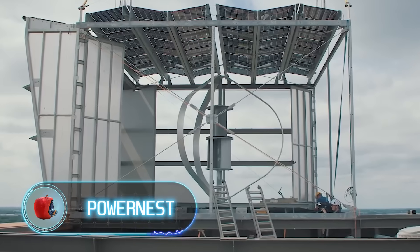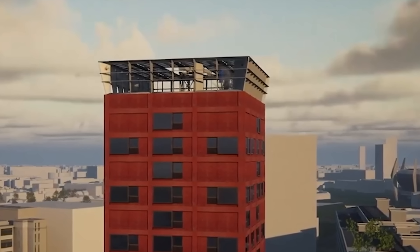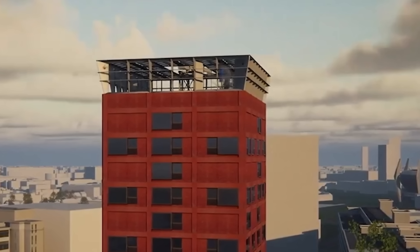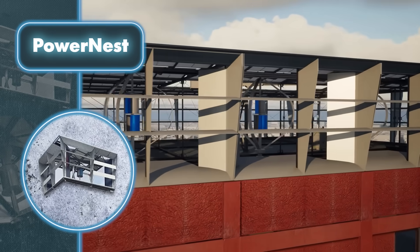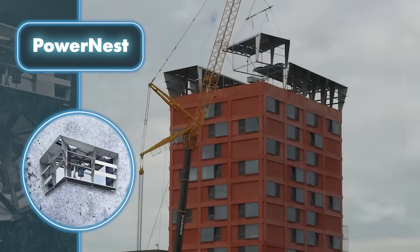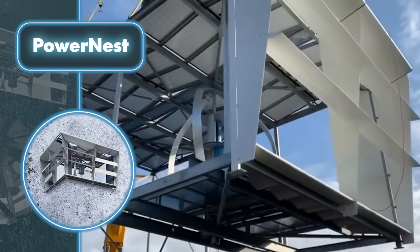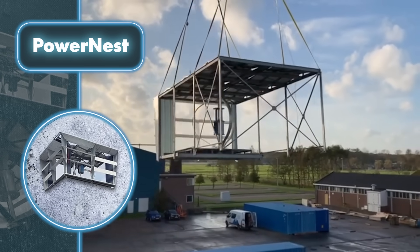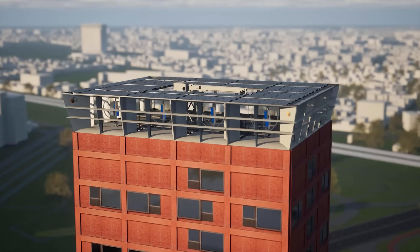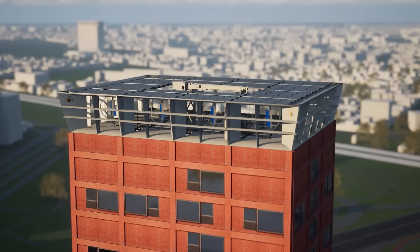Power Nest — some companies take extra steps in advancing clean energy solutions by designing solar-wind units. Ibis Power has come up with Power Nest, a system that blends wind turbines and solar panels to supply power to residential complexes. According to its creators, Power Nest generates six to ten times more energy compared to standalone solar panels or wind turbines, as the unique setup captures extra sunlight while the wind naturally cools the panels, boosting their efficiency.